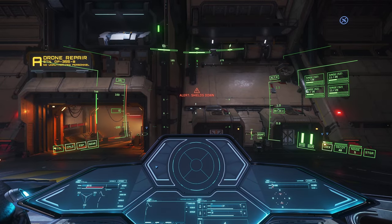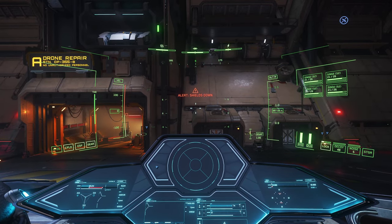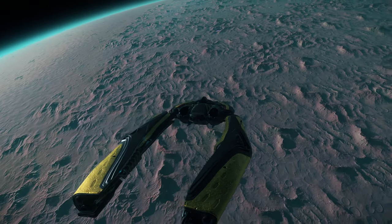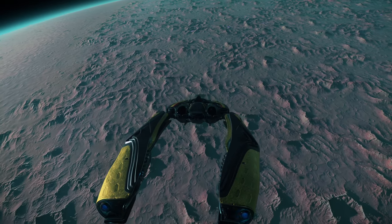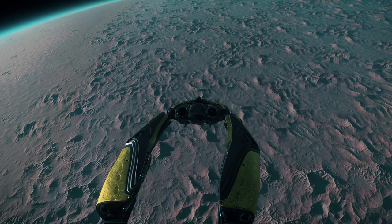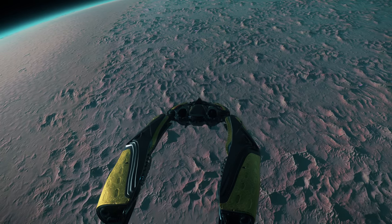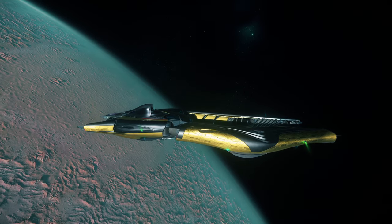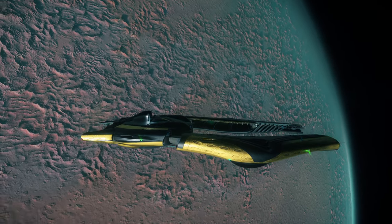Hey there, guys. This is Jack from Little Jack Place, and I'm stoked to bring you another exciting video. With Alien Week in full swing, I figured it's the perfect time to hop aboard an alien ship and venture into the vastness of the star system in search of a location that truly captures that otherworldly essence.